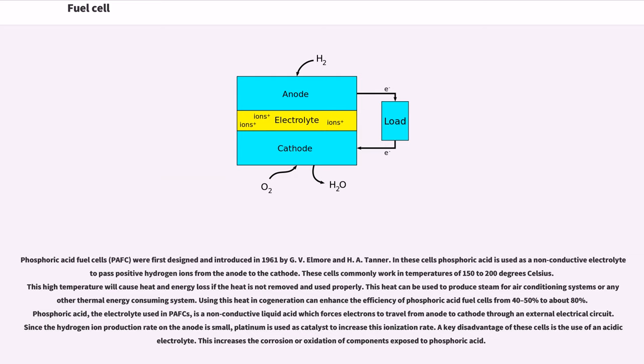Phosphoric acid fuel cells (PAFC) were first designed and introduced in 1961 by G.B. Elmore and H.A. Tanner. In these cells, phosphoric acid is used as a non-conductive electrolyte to pass positive hydrogen ions from the anode to the cathode. These cells commonly work at temperatures of 150 to 200 degrees Celsius. This high temperature will cause heat and energy loss if the heat is not removed and used properly. Using this heat in cogeneration can enhance the efficiency of phosphoric acid fuel cells from 40–50 percent to about 80 percent. A key disadvantage is corrosion or oxidation of components exposed to phosphoric acid.